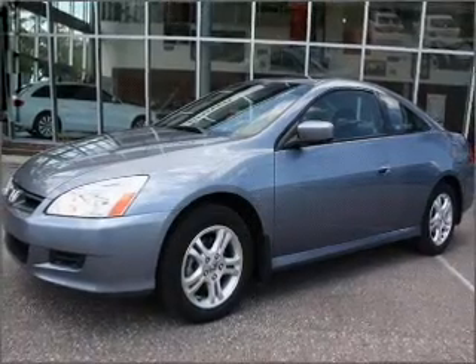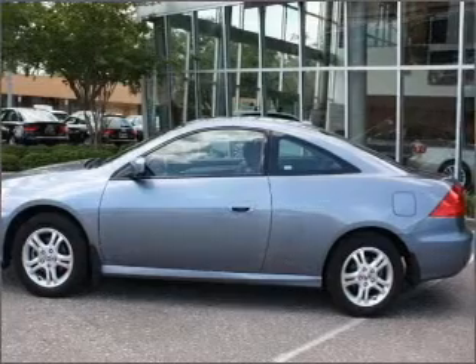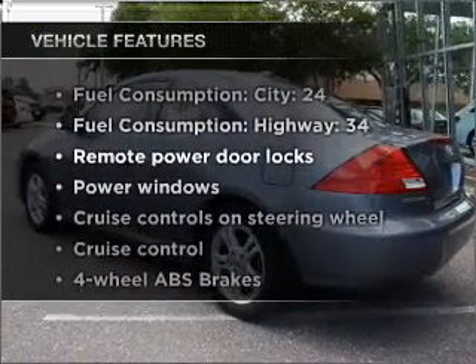Premium wheels lend a distinctive appearance. The anti-lock braking system will keep you safe on the road. Let the sun shine in with a sunroof. Plus, enjoy these notable features that are included in this vehicle.